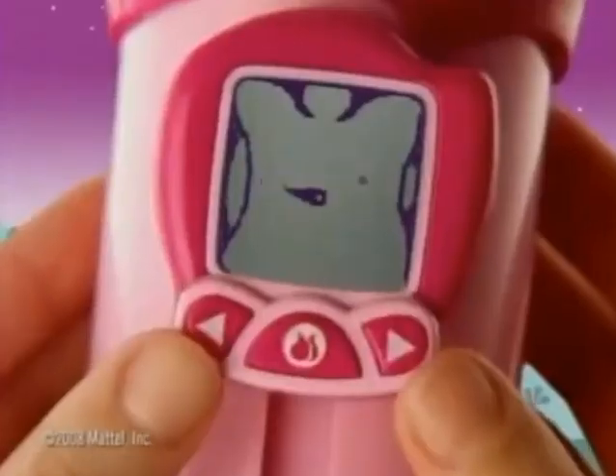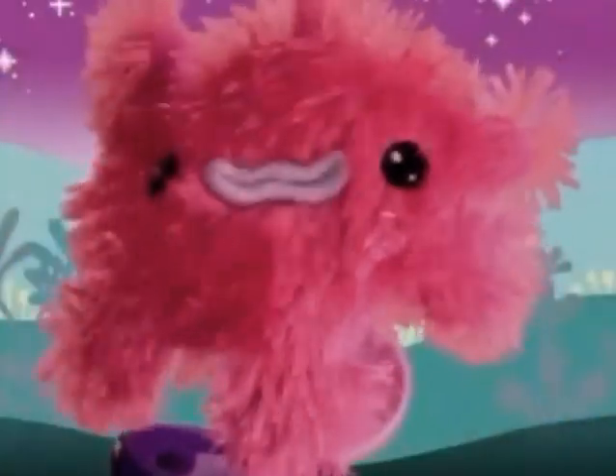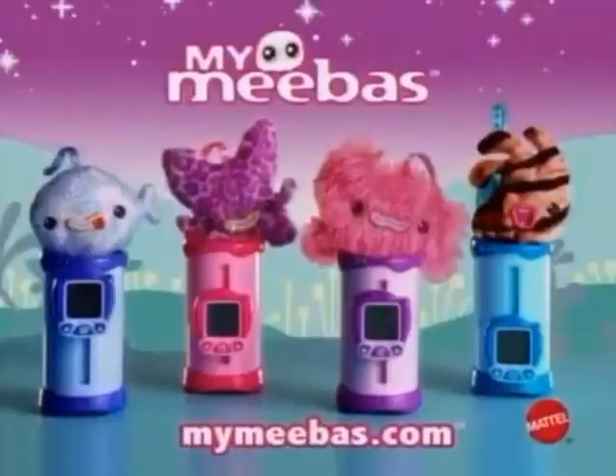My Meebus World inside this tube — we grow and change with help from you. Over time, My Meebus grows all size. Tube will open — surprise! You never know which My Meebus you will grow. New My Meebus Game Tubes, each sold separately.